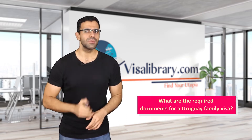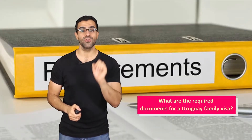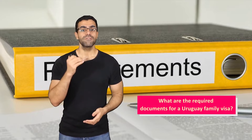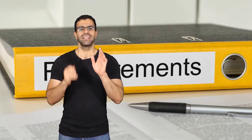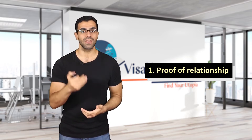What are the required documents for a Uruguay family visa? The list of requirements may vary by the country you reside in, and Uruguay officials could ask for further documents. First, let's talk about the documents you need to provide. Number one: proof of relationship. You need to provide a birth certificate or marriage certificate to prove the legal relationship.